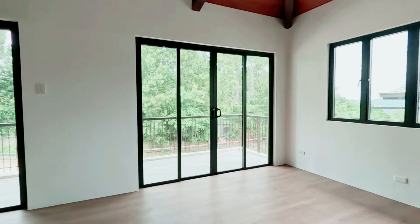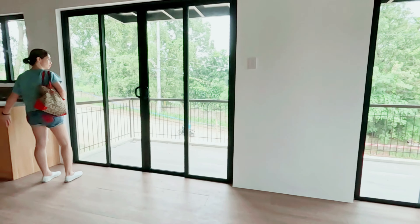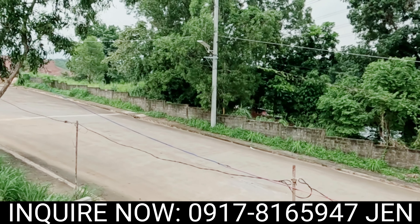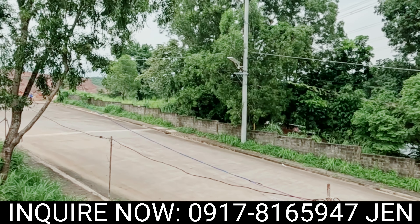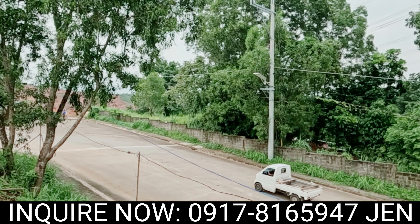Living at the Perch means more than just owning a house. You'll have access to nature trails, parks, and open spaces where you can enjoy the fresh air. And if you're thinking of retiring or relocating from abroad, this is the perfect peaceful haven to call home.